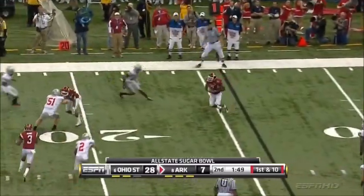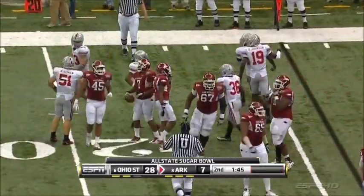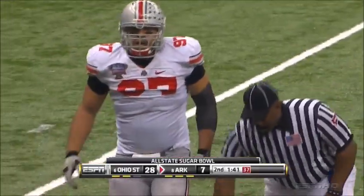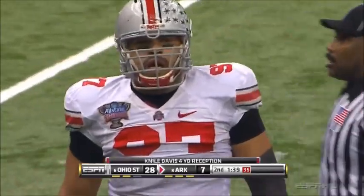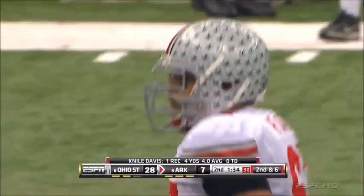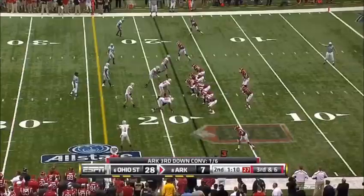Hayward bull rushing, almost got him again. He flared it out there to Davis. If Cameron Hayward's got a bad left elbow, a lot of guys would like to have two of them, because he just about pushed the offensive lineman right into Mallett's face before he got rid of the ball. That's a freshman center, Travis, that they're dealing with right now in this game.